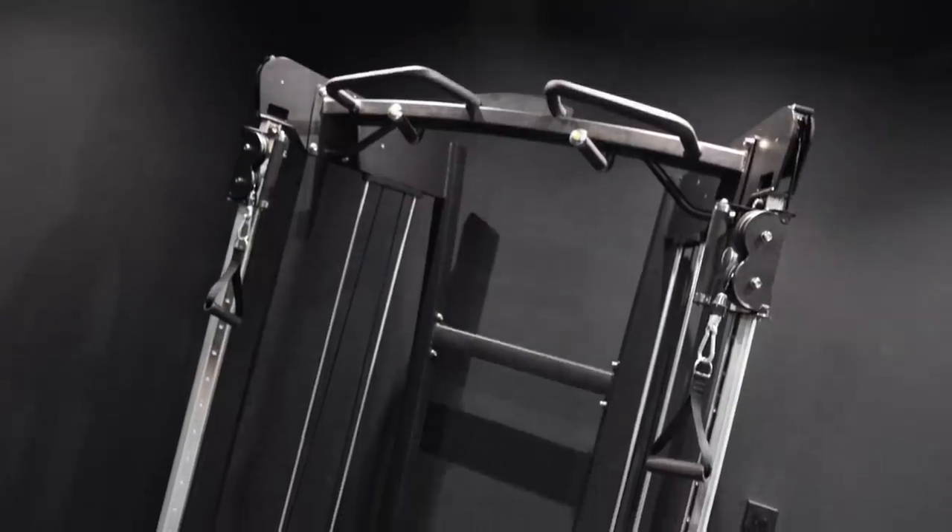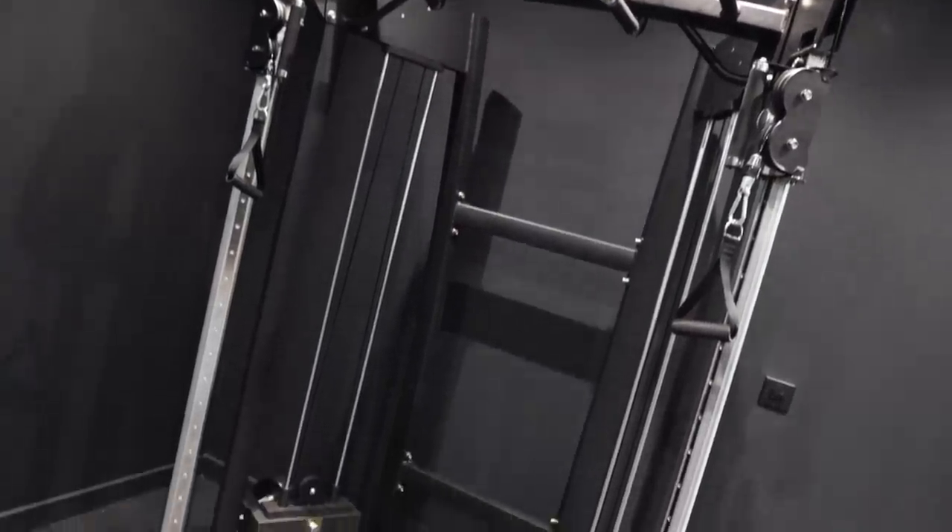The dual cable pulley was the single most expensive item in the gym, coming in at £2,790. It's absolutely integral to my training — I don't have any machines in the gym because in a space this size a dedicated machine like a lat pulldown takes up a lot of room for just one exercise. The dual cable pulley covers pretty much all of my accessory work, so it's incredibly useful.